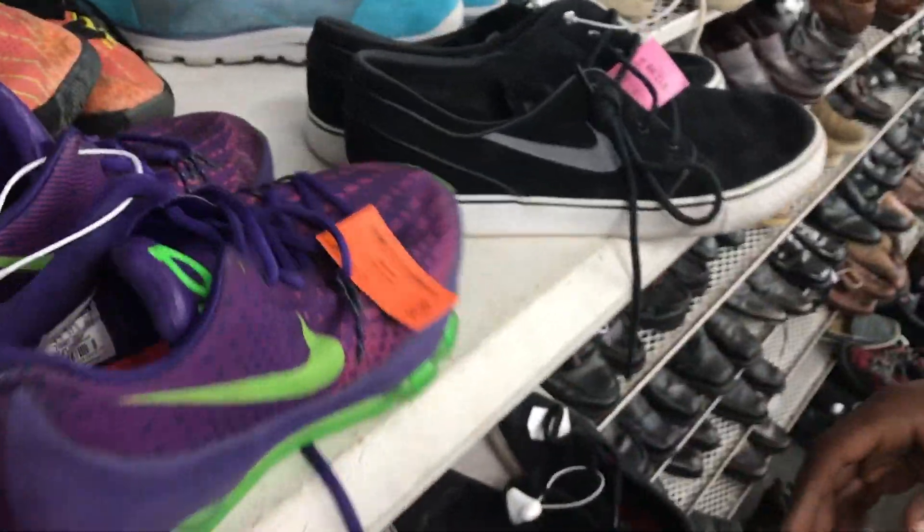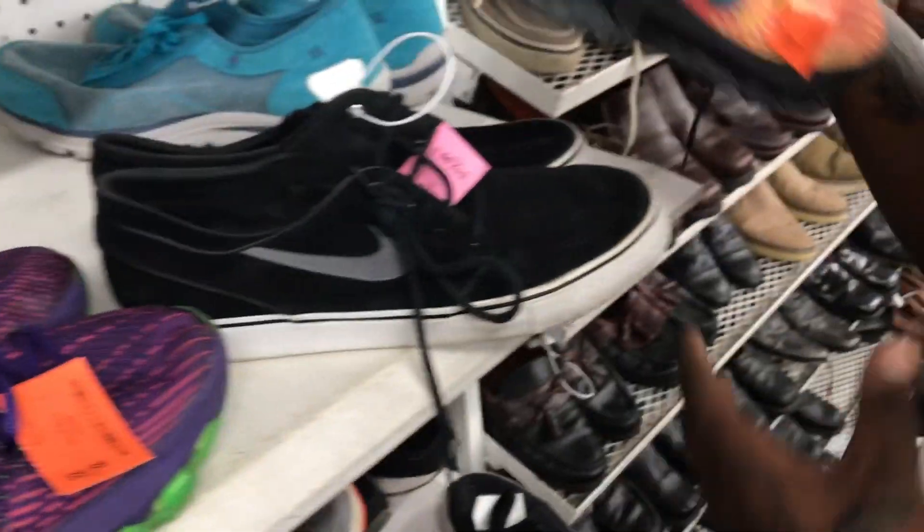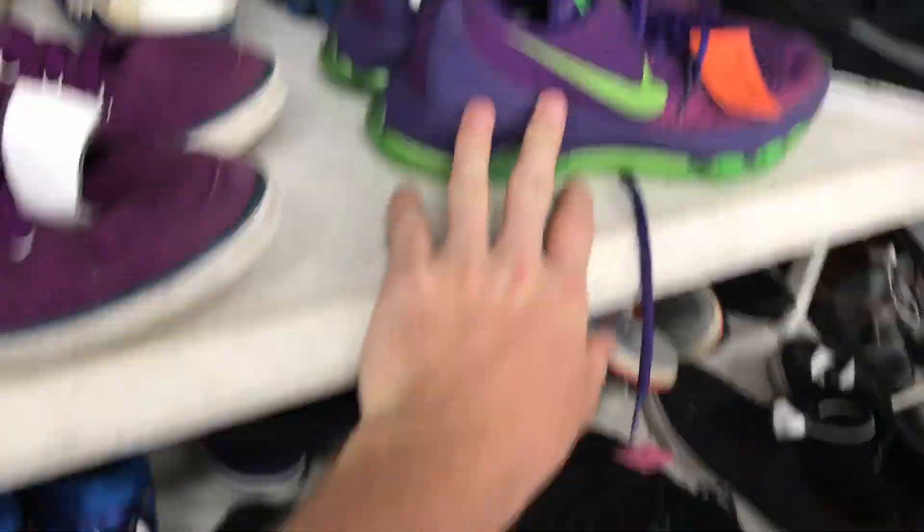Tevin found a Russian nesting doll. There's more inside - a tiny one. Does it break up even more? No, that's the last one.